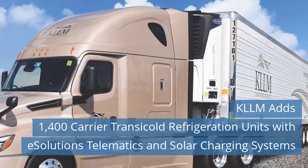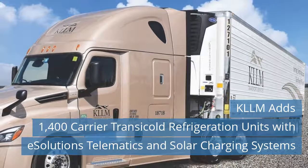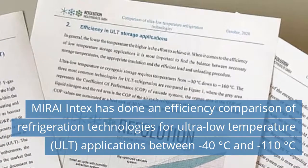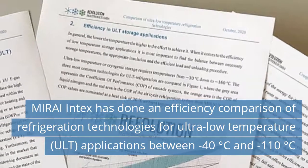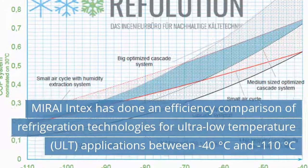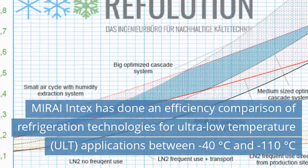Read more news on our website today. Third news today: Mirai Intex has done an efficiency comparison of refrigeration technologies for ultra-low temperature (ULT) applications between minus 40 degrees Celsius and minus 110 degrees Celsius.